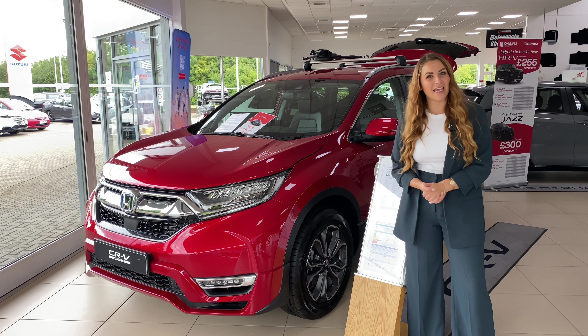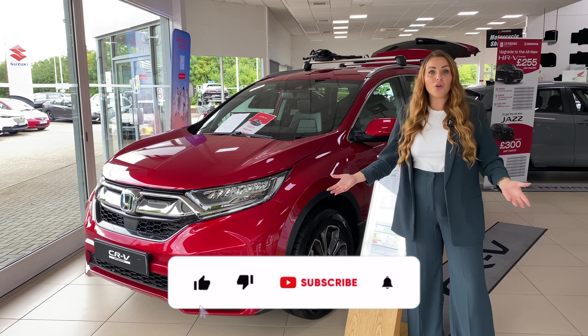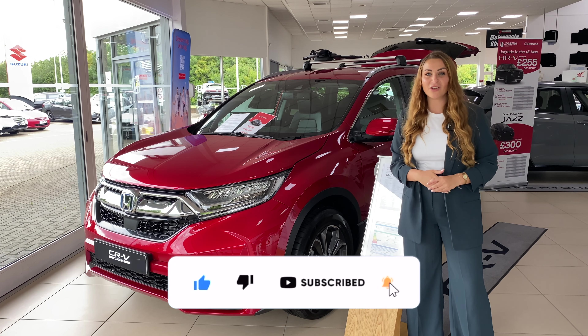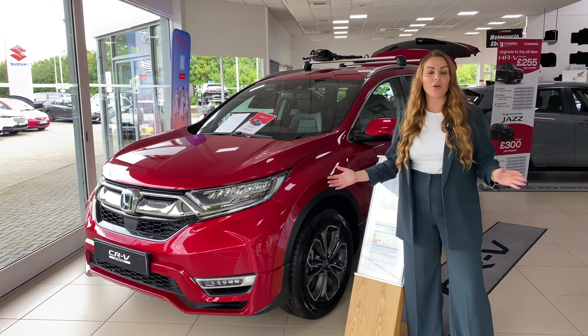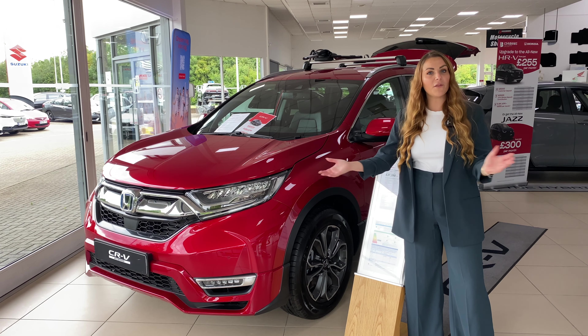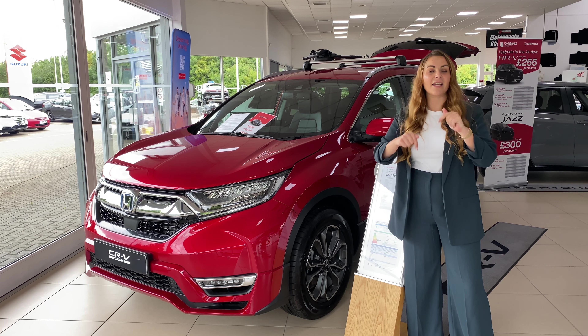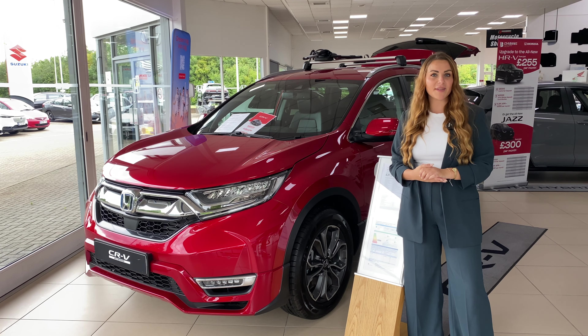So if that sounds good, then please keep watching. And if you do like new car content like this, then hit the subscribe button and join the John Banks Review Channel. And if at any point you wanted to book a test drive or if you wanted to come and see them for yourself, then you can do that by clicking the link down below and chatting to one of our sales associates.